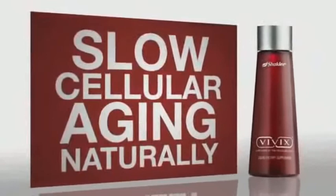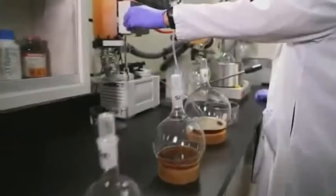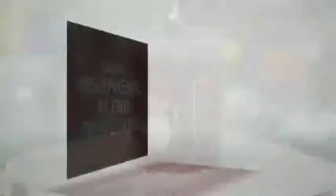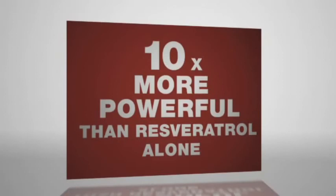To slow cellular aging naturally, Shackley scientists developed Vivex, a patented blend of highly potent, clinically tested phytonutrients that help cells repair and protect against daily damage. For years, longevity research has focused on the antioxidant benefits of resveratrol, a polyphenol found in red wine. Shackley scientists took this research to the next level, searching for more potent sources of polyphenols, and found what they were looking for in the muscadine grape. They developed a patented extraction process that isolates and preserves a broad spectrum of that grape's most potent polyphenols. Combined with resveratrol, this patented polyphenol blend is ten times more powerful than resveratrol alone in slowing a key mechanism of cellular aging.